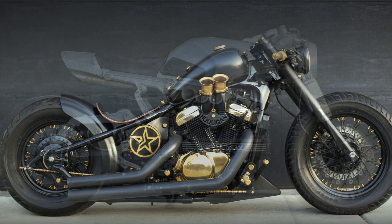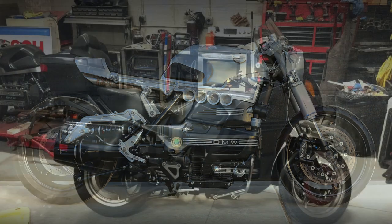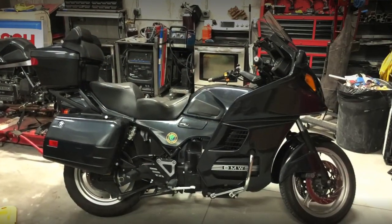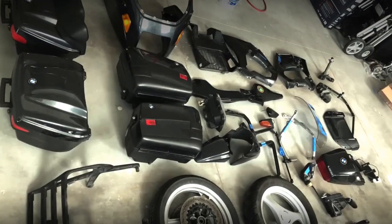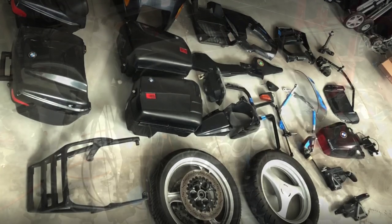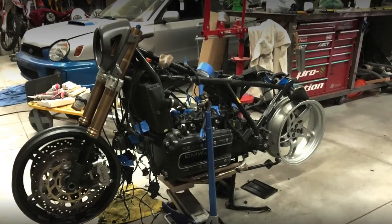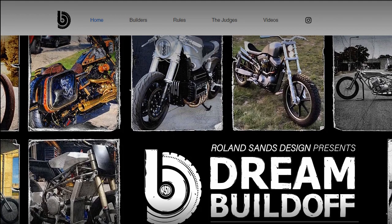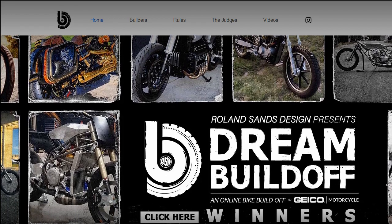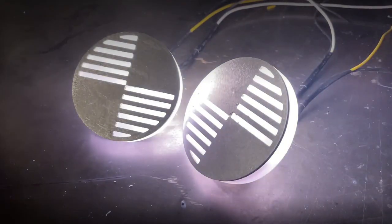This project started several years ago with this K1100 LT. But with the pandemic, it was very difficult to keep the project on the right track. Until the day that Roland Sands Design announced the 2022 Dream Build-Off competition. This was the spark that gave all the motivation he needed to finish the project.